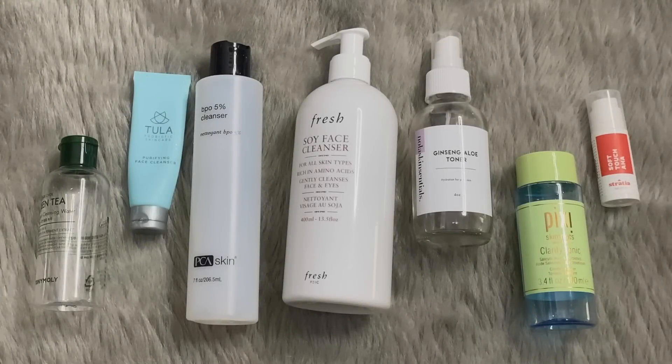Hello my friends and welcome back to another Skincare Empties video, a series that you all seem to enjoy quite a bit. If you are new to this channel or stumbling upon this video, I have information in the description box below explaining what this is and why there are so many products in it, because no, this is not a normal person's usage of skincare.